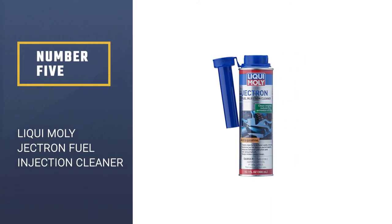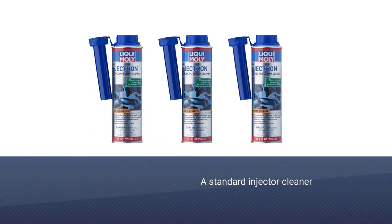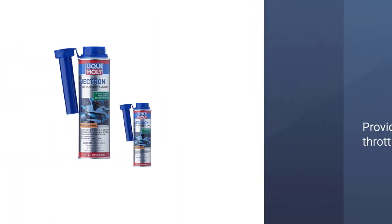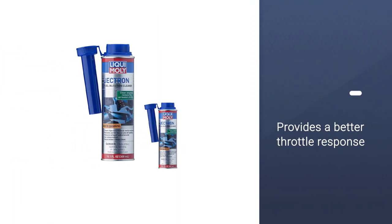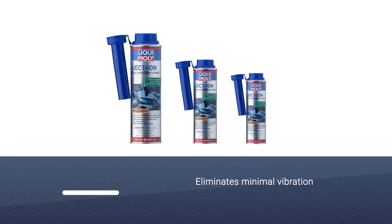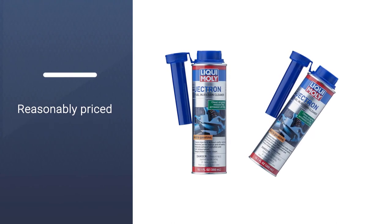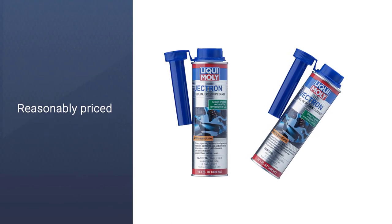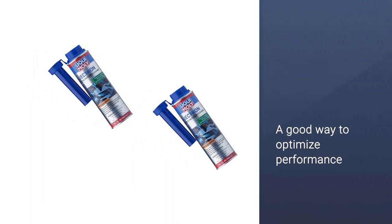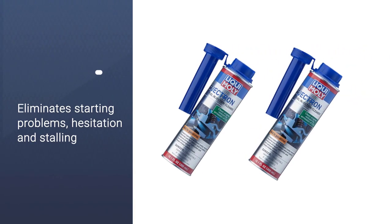Number 5: Liqui Moly Jektron Gasoline Fuel Injection Cleaner. Liqui Moly does much more for your engine than a standard injector cleaner. If you have problems during startups, such as rapid clicking, they'll disappear once you add some Liqui Moly. It provides a better throttle response as well as smoother idling by eliminating minimal vibration and unwanted chatter from the engine. Reasonably priced and available in 10.1-ounce bottles, Liqui Moly's solution is great for older vehicle engines. It's a good way to optimize performance. Fuel injectors go through the paces, and they need a thorough cleaning now and then. You'll notice an immediate performance improvement.